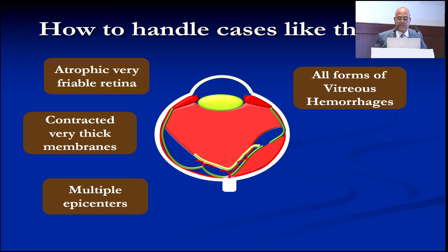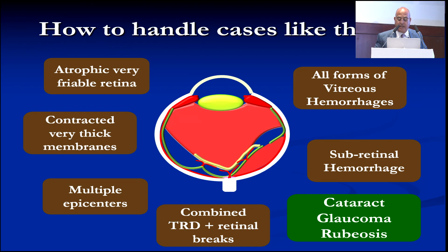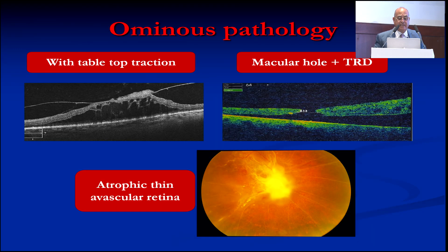All forms of vitreous hemorrhage are present — subretinal hemorrhages, combined rhegmatogenous and tractional retinal detachment, plus other pathologies like cataract, glaucoma, rubeosis iridis. These are the eyes you are dealing with, and you cannot see these eyes except in two countries: India and Egypt. We are known for these neglected cases.